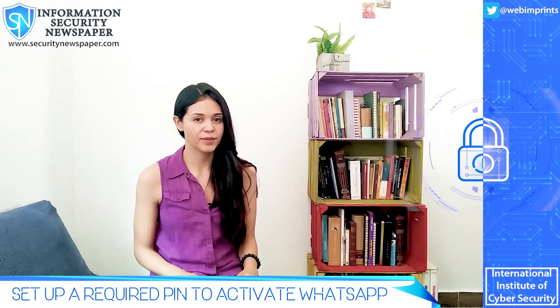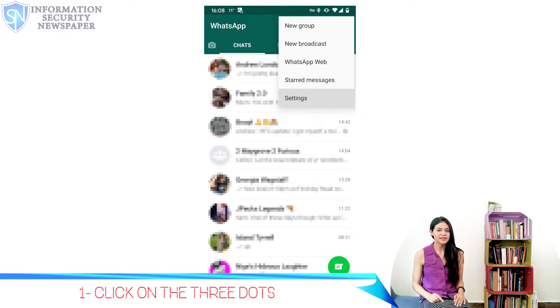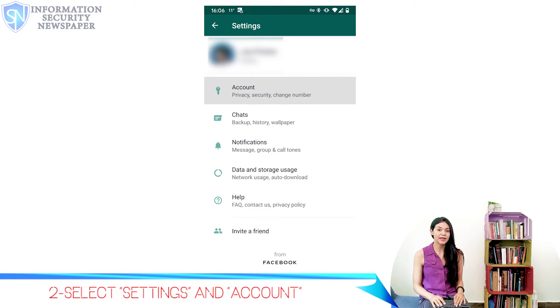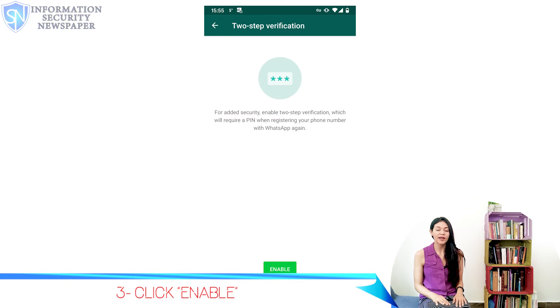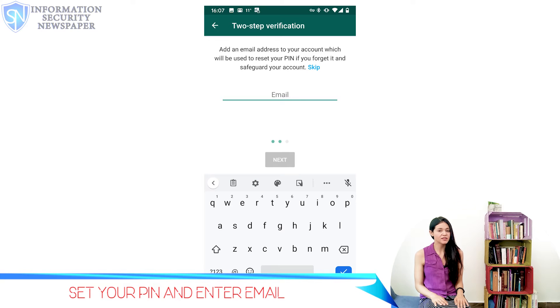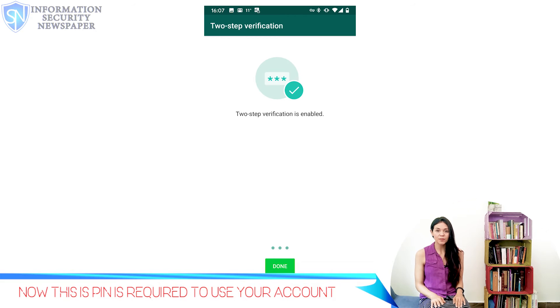Here's how you set it up. First, open WhatsApp and click on the three dots on top of the screen. Secondly, hit Settings, then Account, and then pick 2-step verification. Third, hit Enable and then set up your 6-digit PIN. Finally, WhatsApp asks you for an email. It's not mandatory, but it will help you recover your account in case you forget your PIN. It is surprising how many people have not yet enabled the security PIN we are talking about.